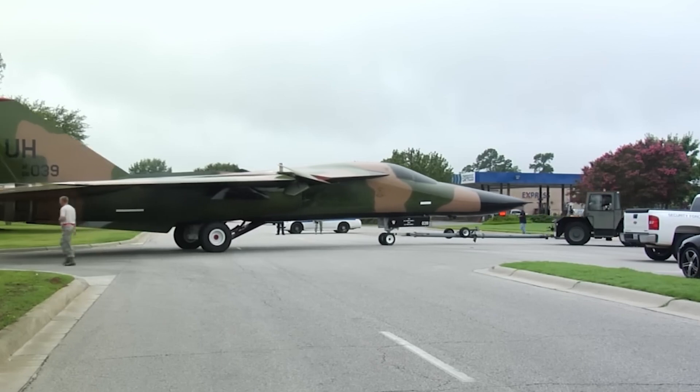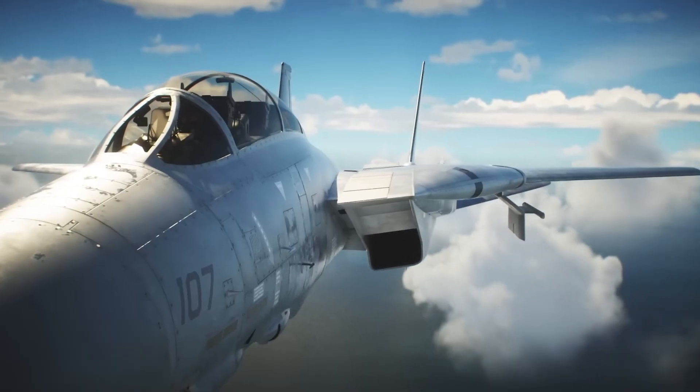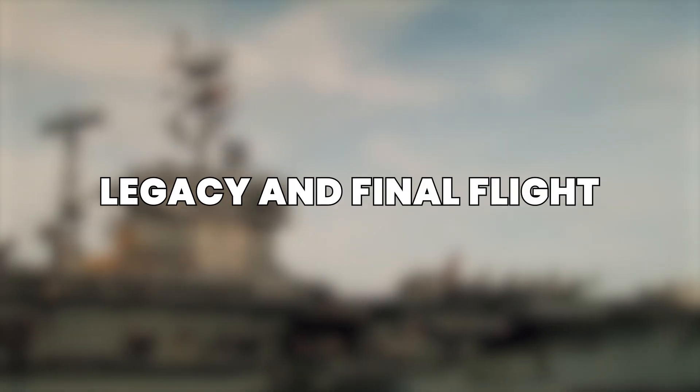Whether patrolling the skies over the Persian Gulf during the Gulf War or providing air superiority over the Mediterranean, the F-14 proved time and again that it was a fighter jet that could do it all.